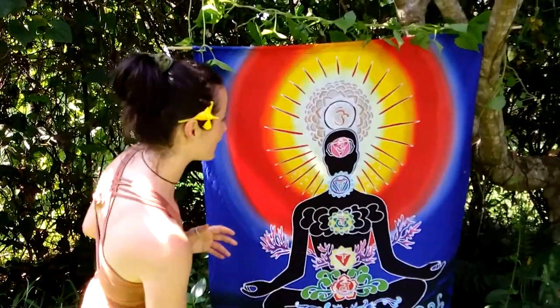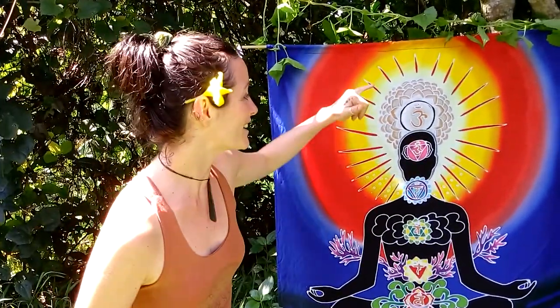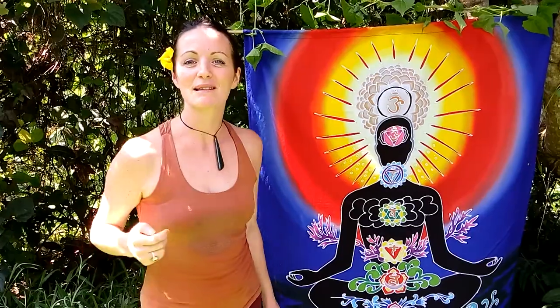Continuing our chakra discussion, here are a few things I find really useful in my daily practice. Here is a beautiful chakra batik being held up by nature, showing all the different colors. For example, I've got a yellow flower in my hair right now — yellow relates to the power center, so if I'm feeling in the mood to express my power, I'll wear that color.